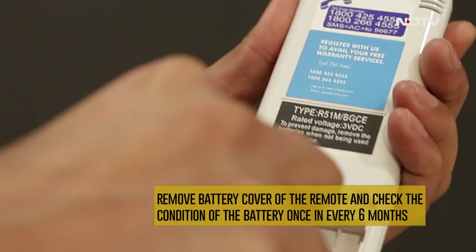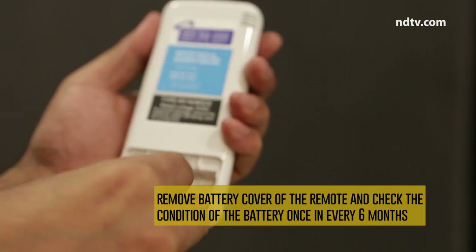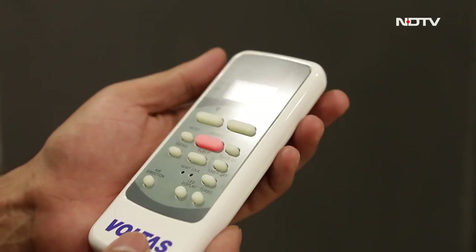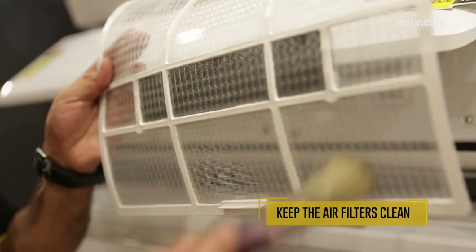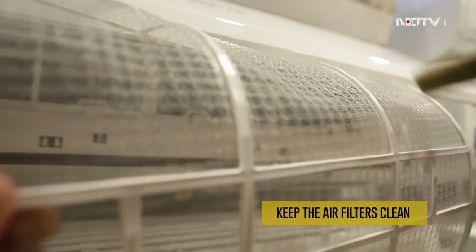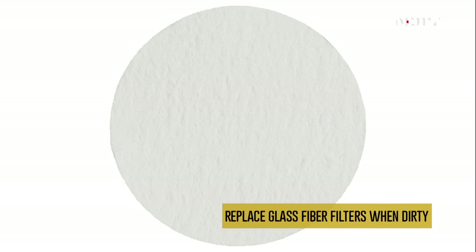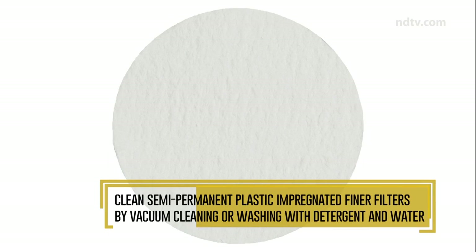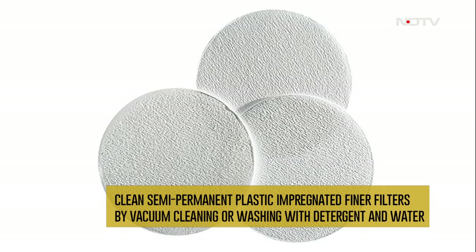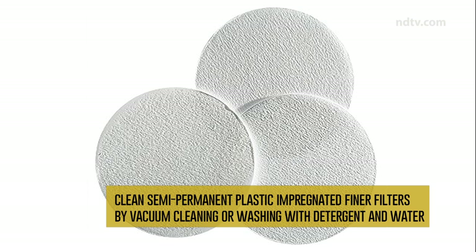Remove the battery cover of the remote and check the condition of the battery once every six months. Keep the air filters clean — a new home may require more frequent filter attention once unpacking is done. Replace glass fiber filters when dirty. Clean semi-permanent plastic-impregnated filters by vacuum cleaning or washing them with detergent and water, air-drying thoroughly, and reinstalling.